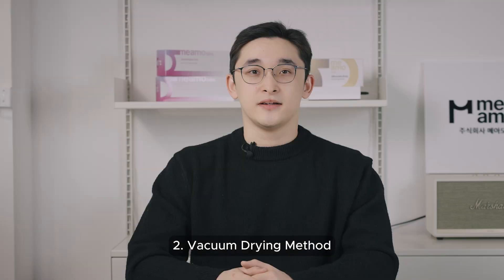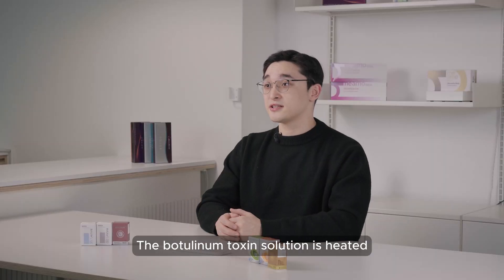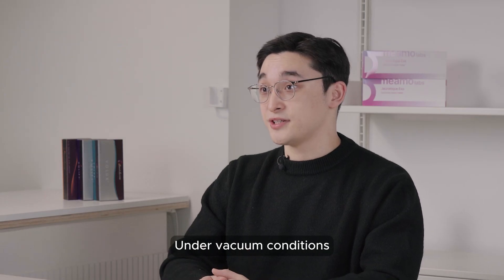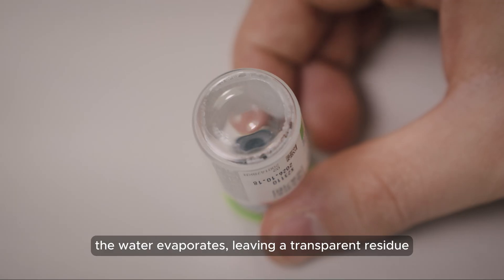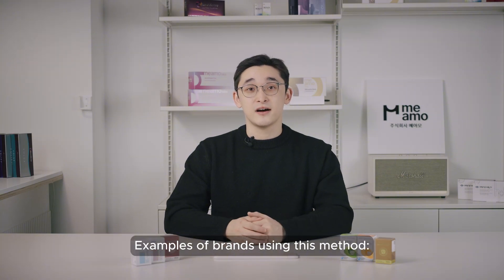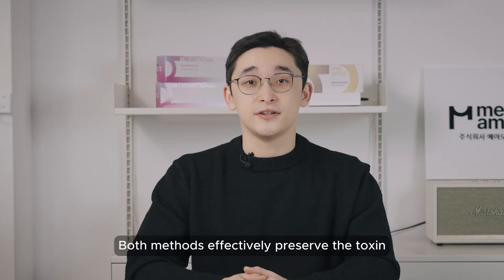The second method is vacuum drying. This process is based on boiling water under low pressure — the botulinum toxin solution is heated to a moderate temperature under vacuum conditions, and the water evaporates, leaving a transparent residue. Examples of brands using this method are Nabota, Toxta, and Wondertox.